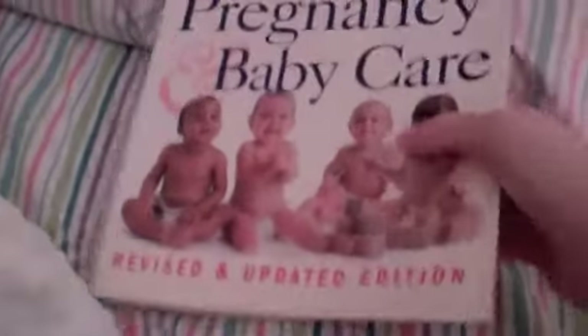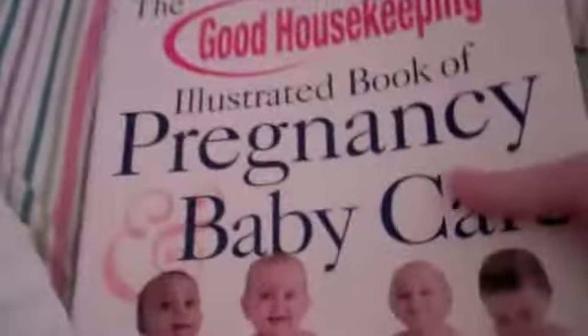Then I got this book at Half Price Books — it was only $2. I mostly got it for the baby care section. It's really old though; it has pregnancy stuff and baby care tips. I thought it'd be fun to look at, and some of the tips are really helpful. It's from 1990, so it's more than 10 years old, but it doesn't really matter.